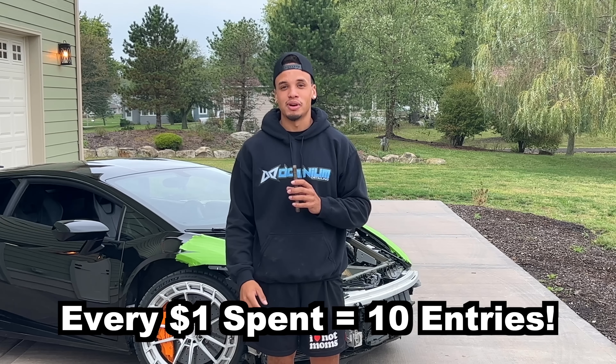But act fast because that multiplier is about to come to an end. Head over to the site, grab any of our awesome products, and you could be taking home a truck very soon. Good luck to everybody and enjoy the rest of the video.